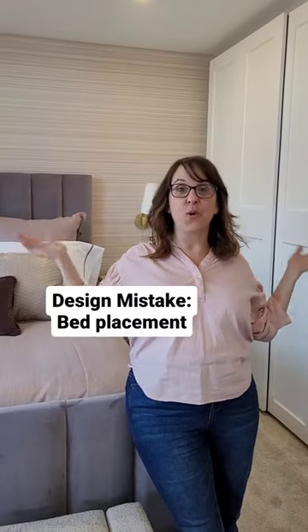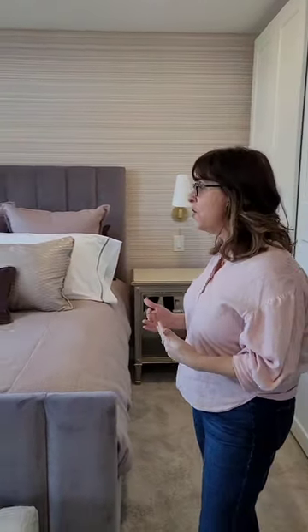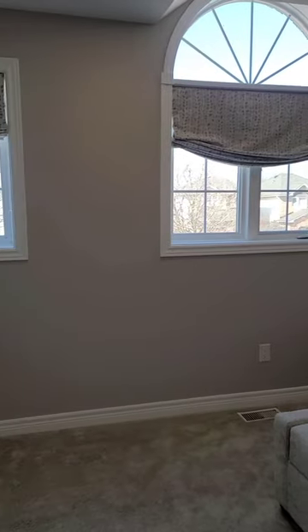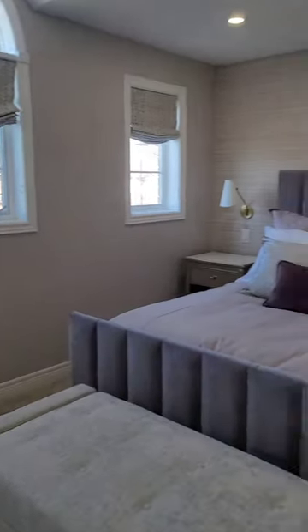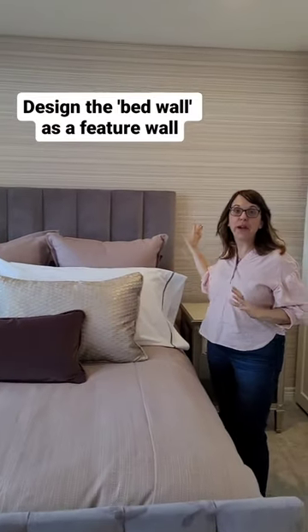Six bedroom design mistakes you don't want to make, part one. We're talking about the placement of your bed. We often see that clients don't have the bed in the right spot when we first come into their home. Here, this bed used to be underneath the window, but now in our new design we suggested that it go on this back wall and we make it a real focal point of the room.